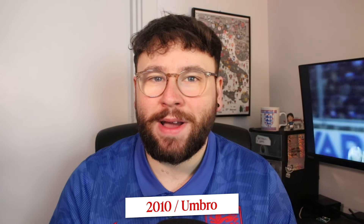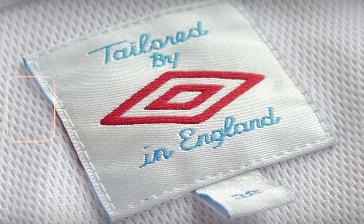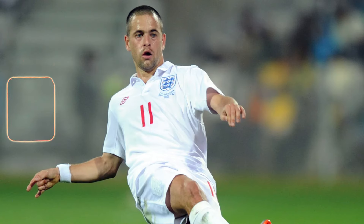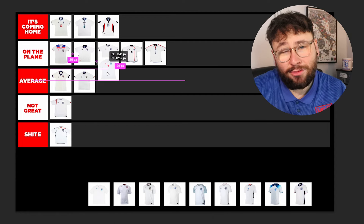In 2010, they stripped back everything at Umbro — back to the basics. They brought out the Tailored by Umbro range. If you've ever worn one of them, you know how soft they are. This really reminds me of being a kid — I think I had this shirt. Nice and soft and feels nice. But that being said, the design is literally just a white polo with the England badge and Umbro. So I can't put it any higher than Average.